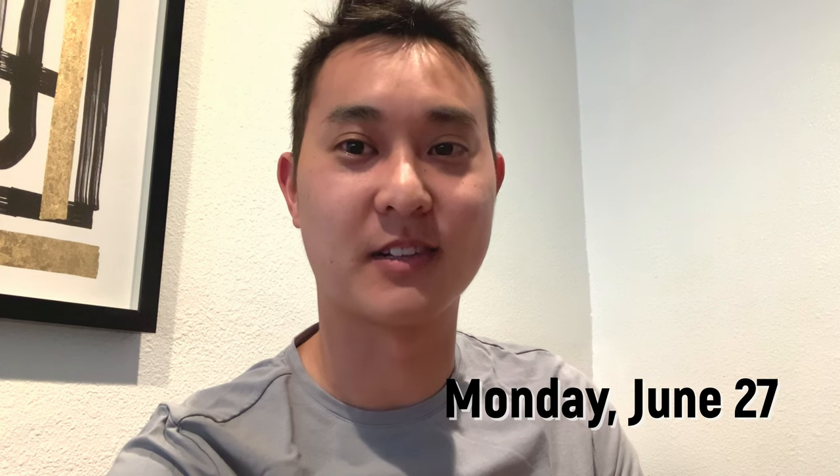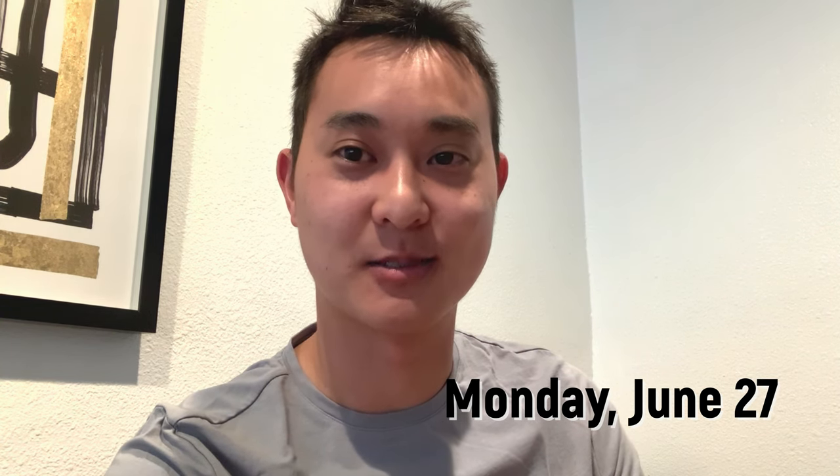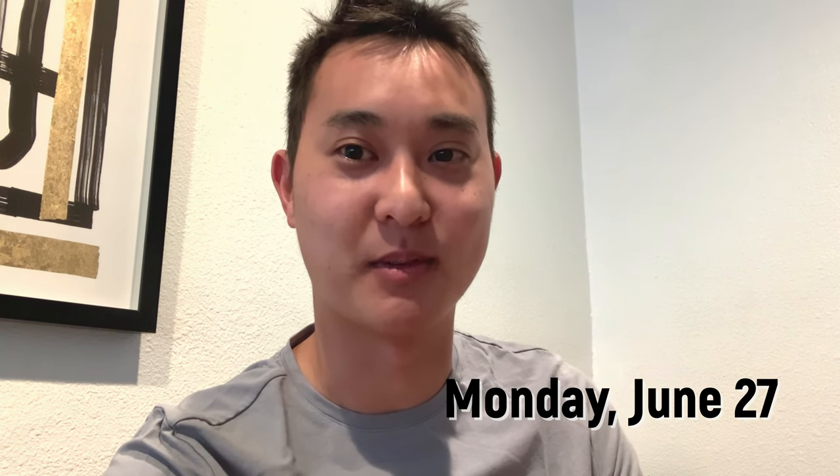Good morning. I actually have a lot of jam-packed stuff happening this week and I was just thinking that maybe you guys should come along to see what it's like to work a whole week as an environmental engineer. This is basically what I do.